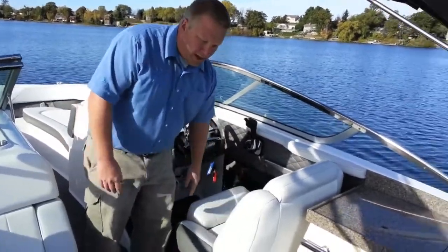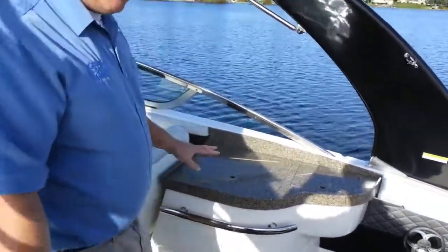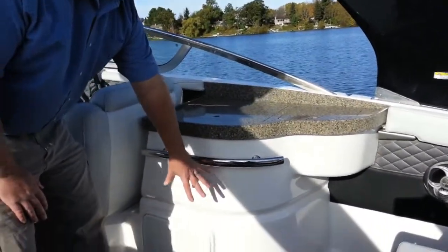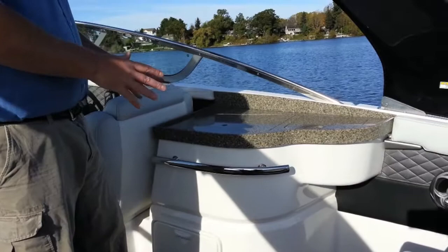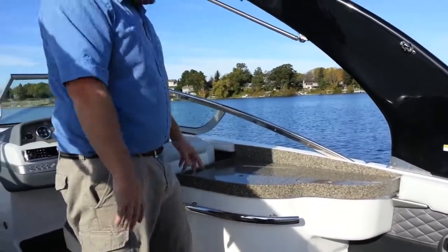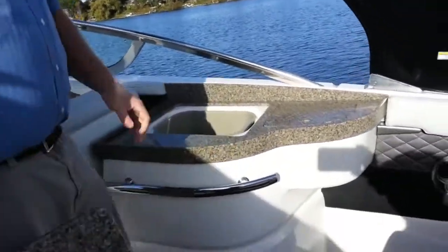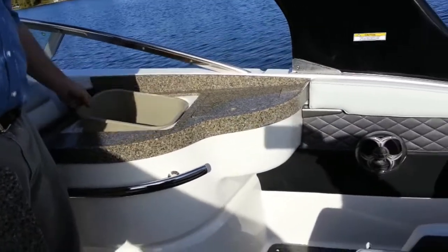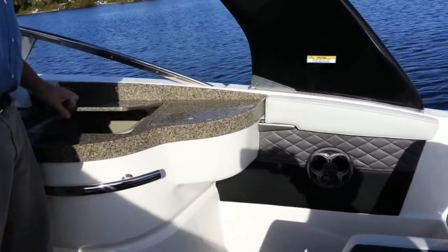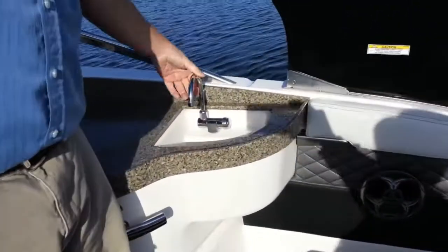Moving further back in the cockpit we have the refreshment center, which is an option on this boat — you can either get this refreshment center or just a seat back here. What I like about it is it's a nice area to lay out your drinks and snacks, and if you lift this up you have a trash can underneath, which is really nice to have on a boat with a designated spot for it. On this side we also have a sink, which is nice and convenient to wash up your hands.